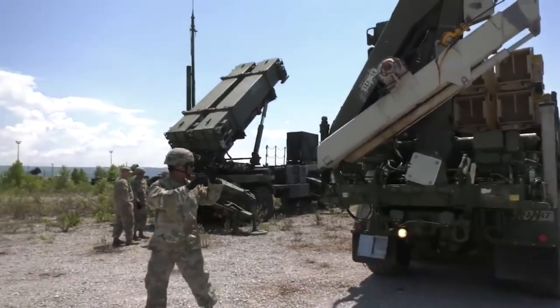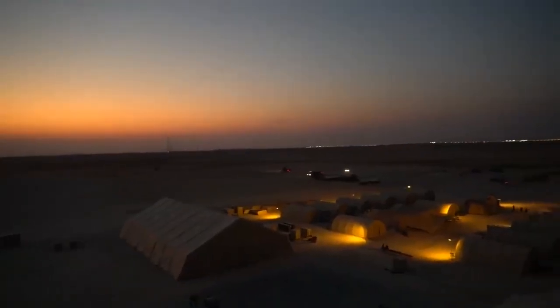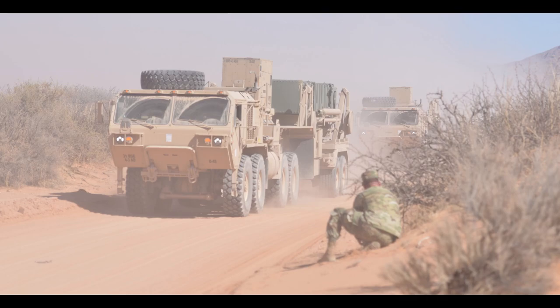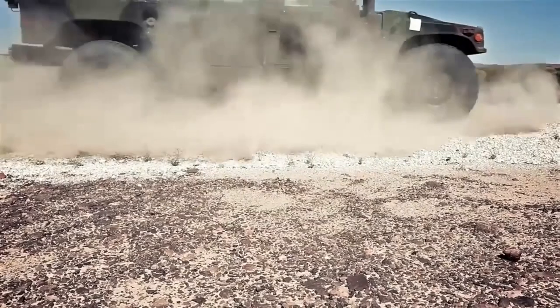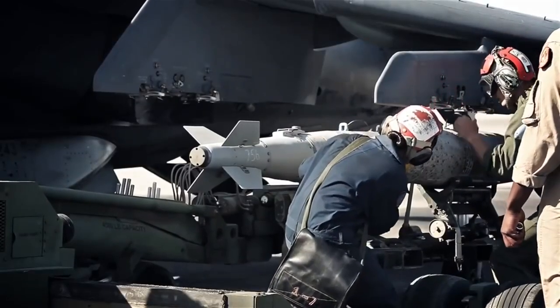The exercise aims to provide a combat training center-like evaluation where units simulate combat operations in an austere environment and refine their air defense skills in preparation for real-world global response. As part of the joint training, the Marines and Air Force also participate as simulated enemy air threats.